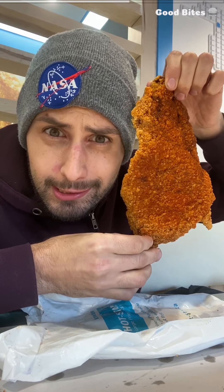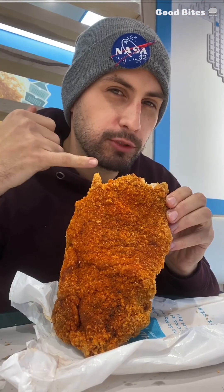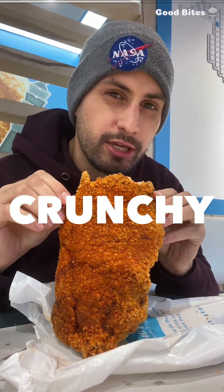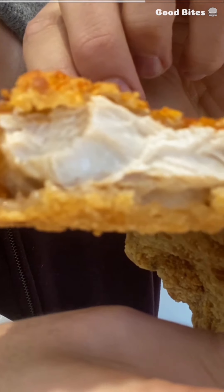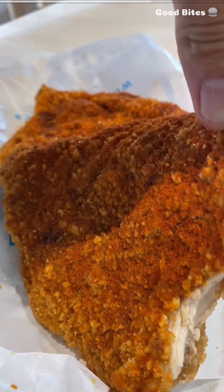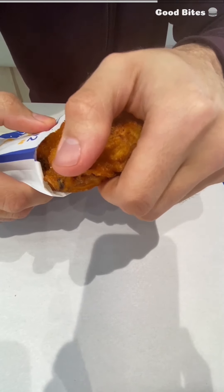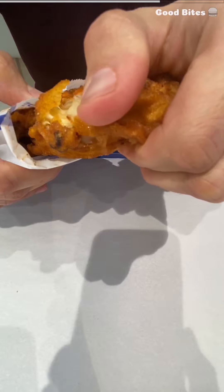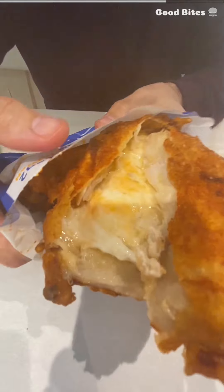All right, let's see how this works because this is a massive piece of fried chicken. Can you hear that? It's crunchy. It's incredibly crunchy. And looking inside, somehow the chicken is still juicy. The original is crispy and delicious, but the popular item on their menu is the hot cheese fried chicken — it's a fan favorite. Yep, melted cheese inside the fried chicken.